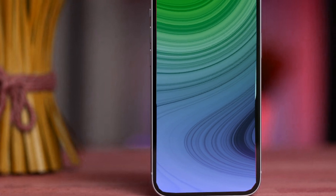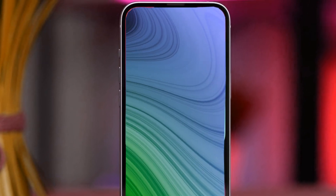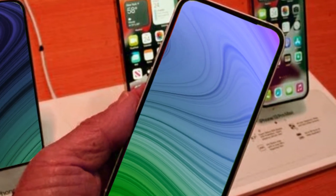Despite being likened to the iPhone XR, the design resilience of the iPhone XR cannot be understated. The iPhone XR's design has stood the test of time and continues to be visually appealing. Embracing this design for the iPhone SE4 ensures a device that not only performs exceptionally, but also exudes a timeless aesthetic. Beauty and functionality converge in the iPhone SE4, promising a device that transcends trends.